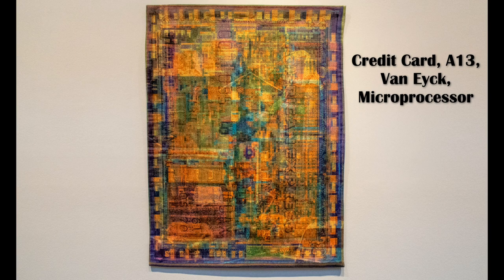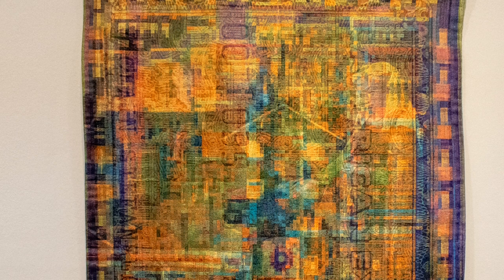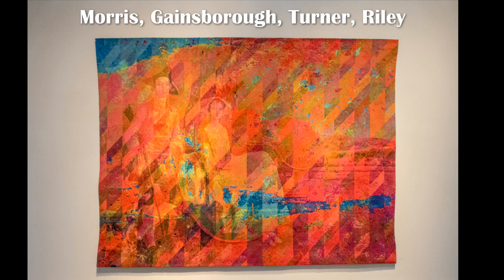Another new work, Credit Card A13 VanEck Microprocessor, is a tapestry of four layered images — look closely to see each of the layers. Maurice Gainsborough Turner Riley features the influences of four British artists. Can you spot each contribution in the tapestry?